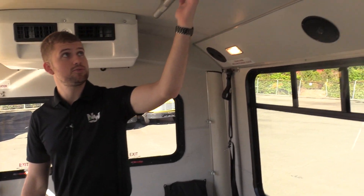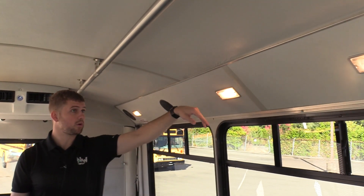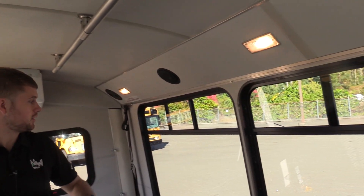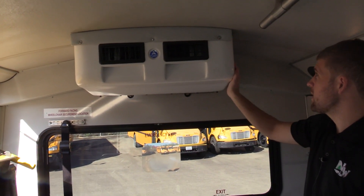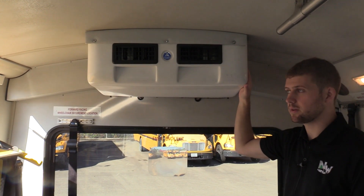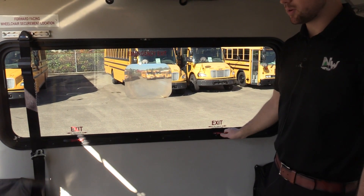Up top we do have two ceiling grab rails for people to hold onto if needed. In the transition panels we have dome lights — four on the driver side and two on the passenger side — along with four speakers, two on each side. Up top, a ceiling-mounted AC evaporator, approximately 45,000 to 55,000 BTUs, just fine for up here in the Puget Sound area. Back here is an emergency exit window — hopefully you never have to use it, but good to know it's there.